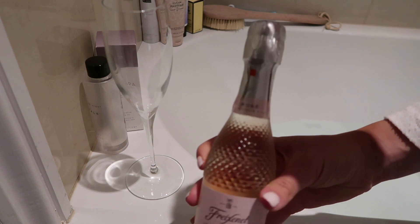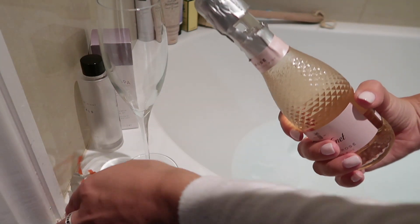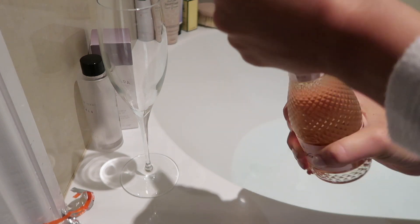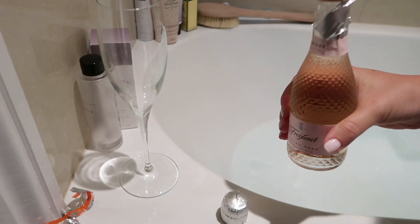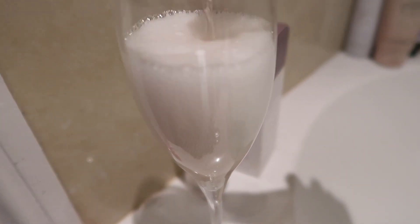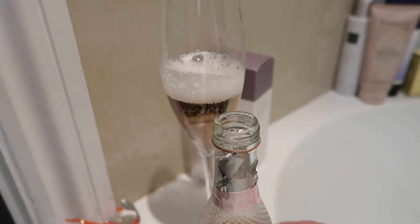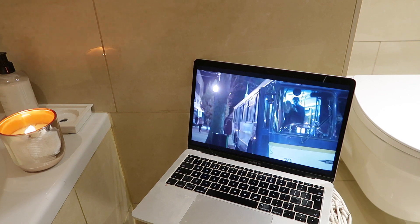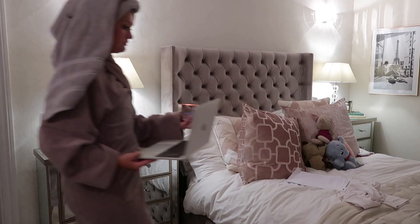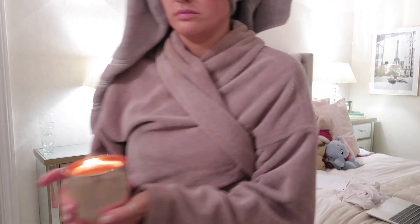I then decided to treat myself and have this little bottle of prosecco in the bath — I didn't finish it all, but I love prosecco and this was a really nice pink one. I don't know who I thought I was this evening — obviously very glam! Then I just sat and watched The Sinner. If anyone has watched this yet — I'm obsessed with this show.